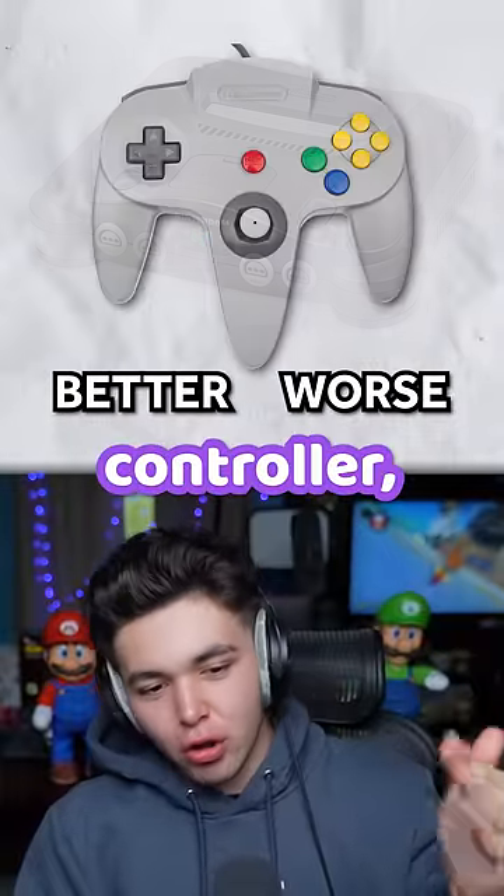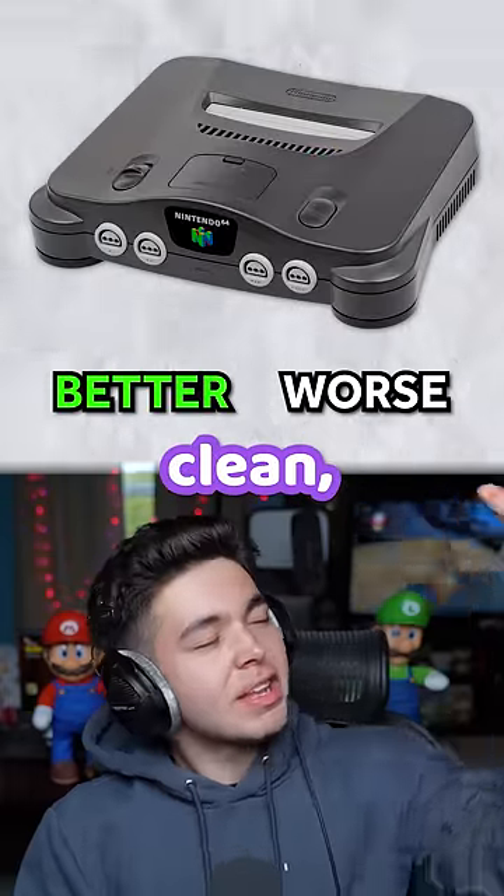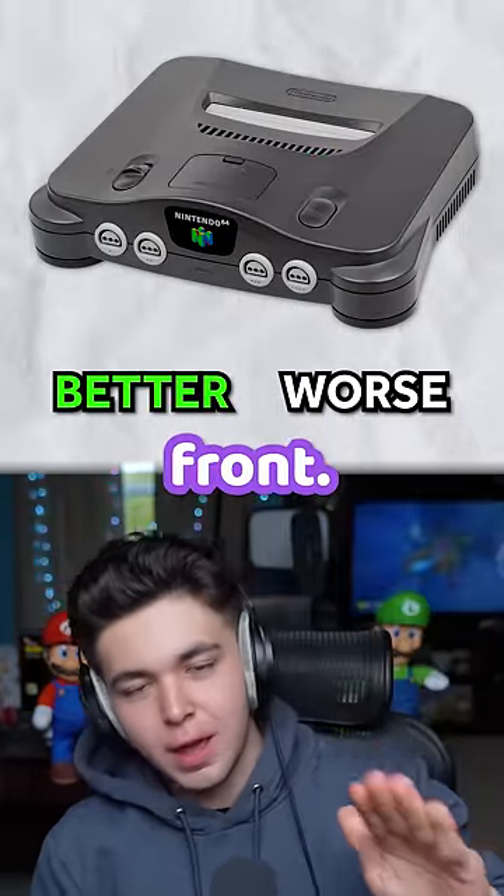We have the N64. The controller, very vibrant. I love it. And then the console itself, just clean. Got the cartridge slot on top, got the four ports on the front. Perfect.